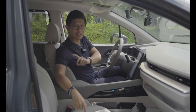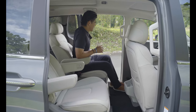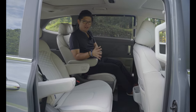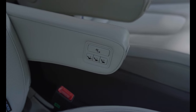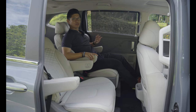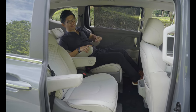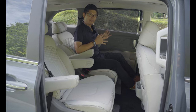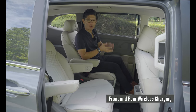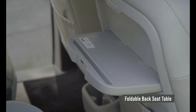The second row is where all the magic happens inside the Kustin. You get second-row captain seats regardless of variant, but the top-of-the-line adds relaxation seats — you can even move the seats sideways, and on the go it simulates the feeling of zero gravity. You also get first and second row wireless charging, and for those who'd like to work on the go, there are nifty tables with pop-out cup holders.